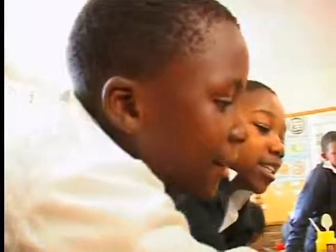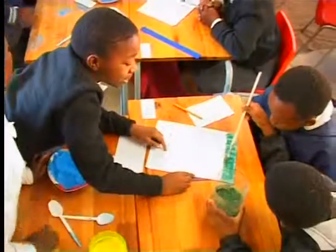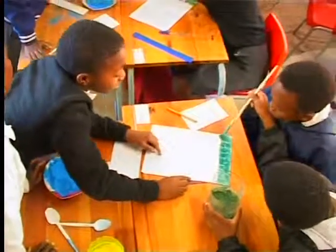Can you explain what you're doing differently in this class to the way that you were teaching maths before? This time, it seems that it's a child-centred lesson. The learners do a lot of talking, a lot of activities on their own. They are responsible for whatever they are doing.